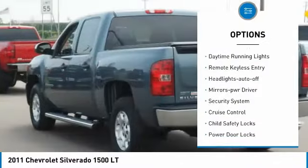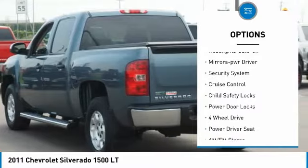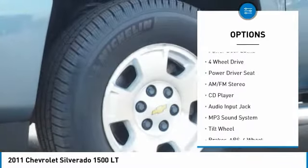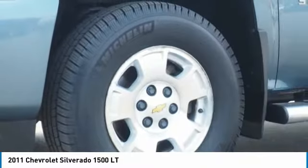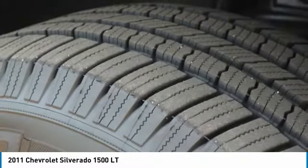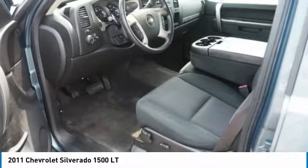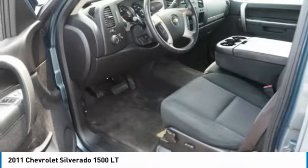Here are some of this vehicle's great options: heated side mirrors, traction control, daytime running lights, remote keyless entry, headlights auto off, mirror memory, security system, cruise control, child safety locks, power door locks. This isn't just a vehicle, it's an experience — so stop in for a test drive today.